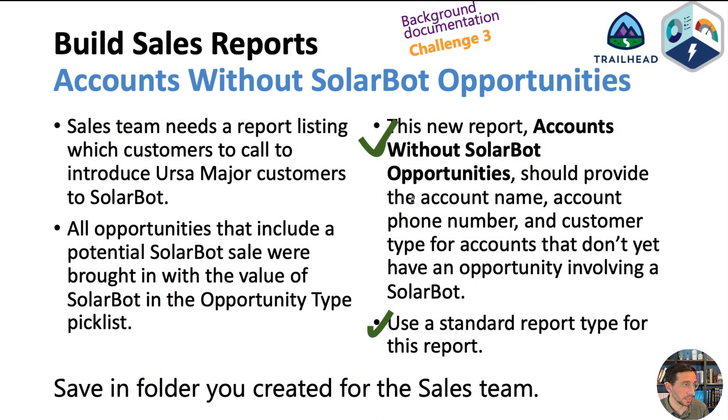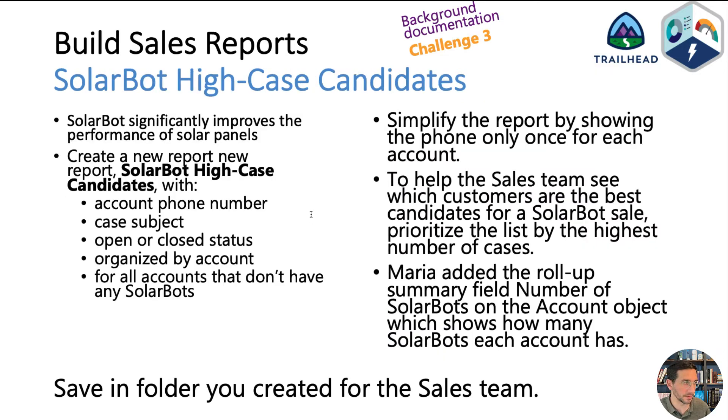Another thing to keep in mind is that when you start off with a report, it brings in a lot of extra fields. Only include the exact fields that are specified — so when it says the report should include the account name, the account phone number, and the customer type, that's all the information you should include. Make sure you're grabbing the account phone number specifically, because there are a bunch of different phone numbers included in the list.